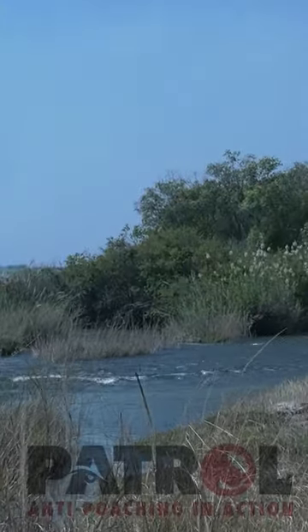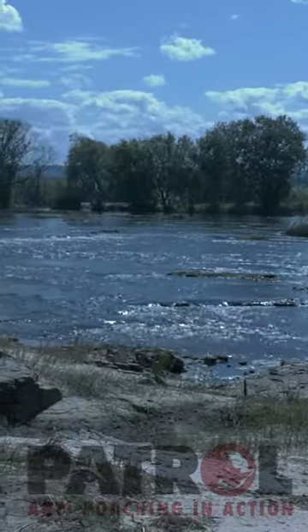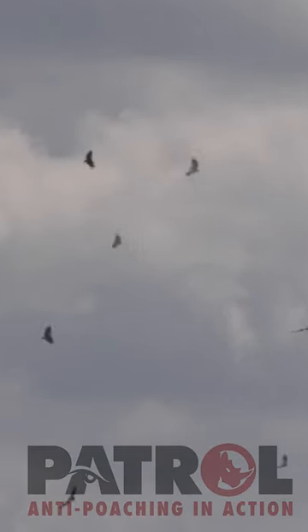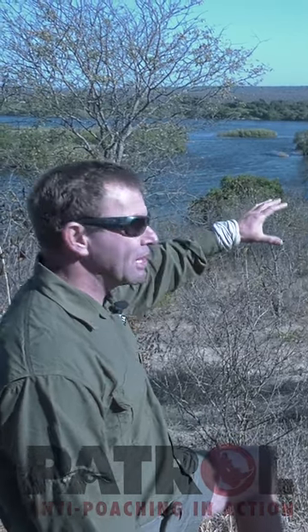We've just come off a full moon, and the guys would have come over onto our side and laid their snares out during the course of the night, then gone back home to sleep during the day. If they see vultures later on, they'll come back over and investigate to see if there's any meat lying around. It's very interesting how they get into these little channels.